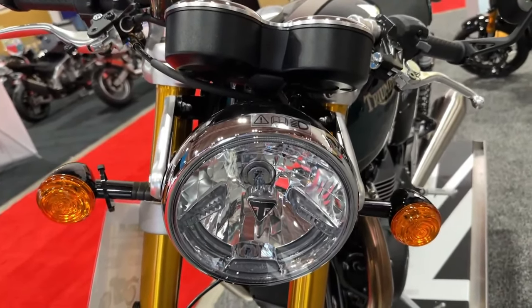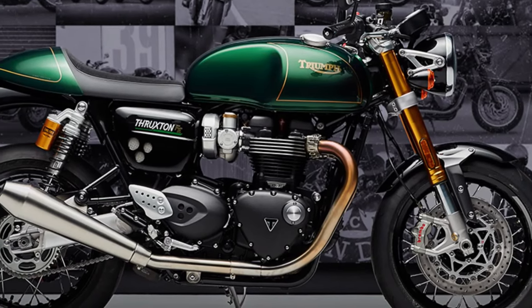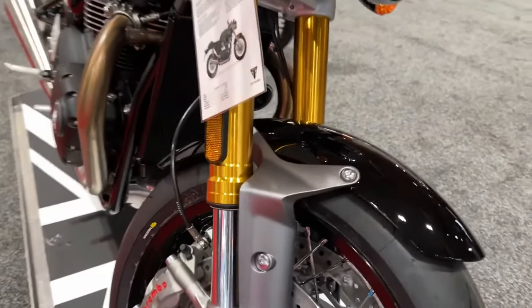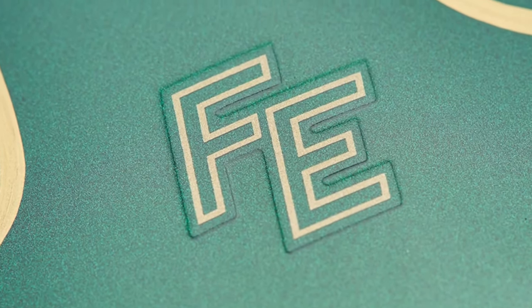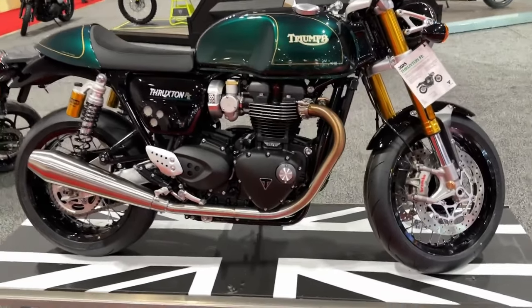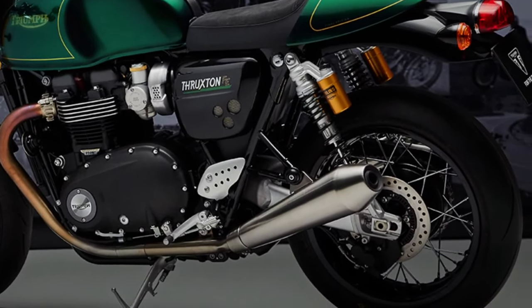Introducing the 2024 Triumph Thruxton 1200 Final Edition — celebrating an icon of the motorcycling world with hand-finished beauty and the highest specification. This is the ultimate incarnation of the definitive Café Racer. The exclusive limited edition Thruxton Final Edition marks the final production run of a British legend in exquisite style.